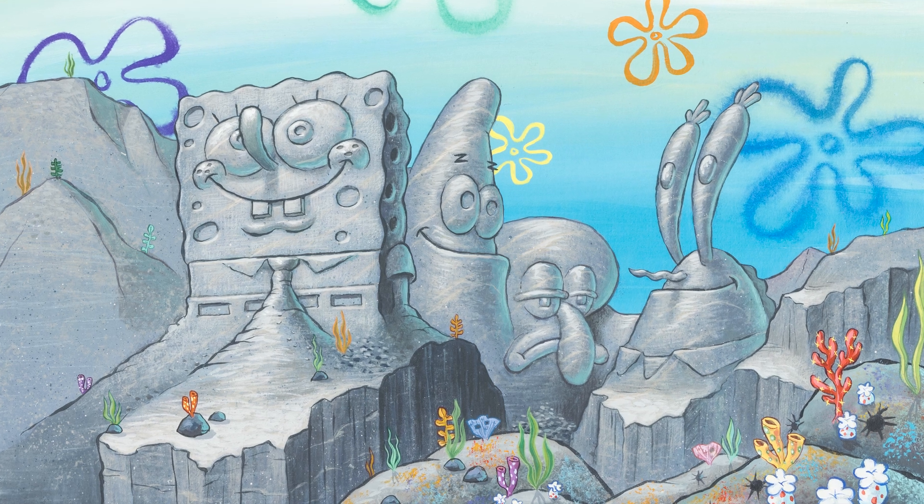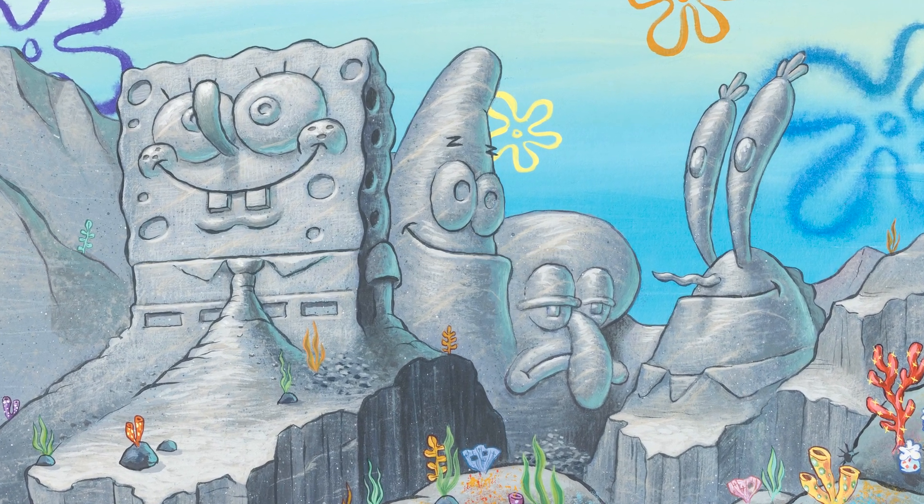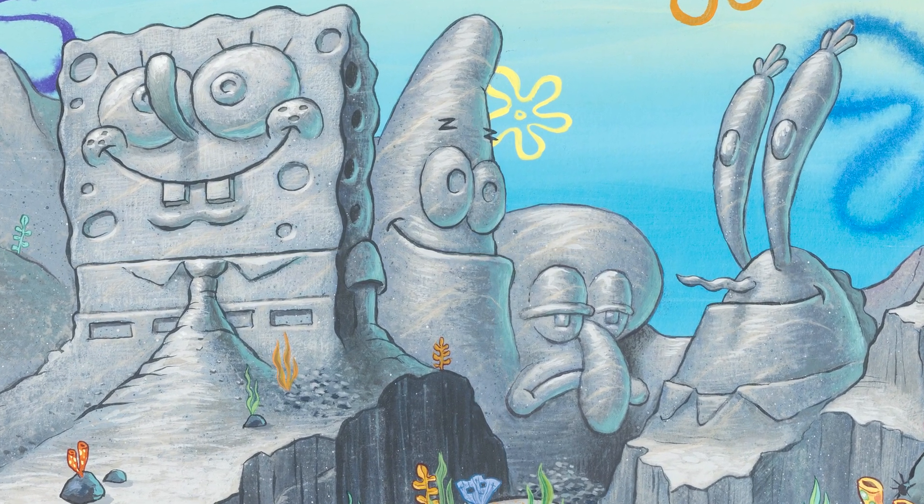The highlight of this SpongeBob section is a one-of-a-kind painting of SpongeBob SquarePants Mount Rushmore, by the show's original art director, the late Mr. Pete Benedict.